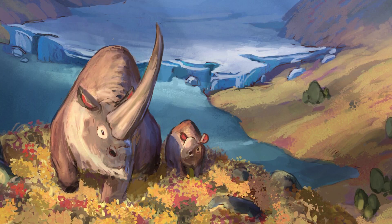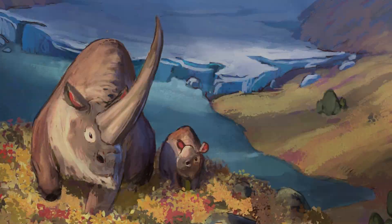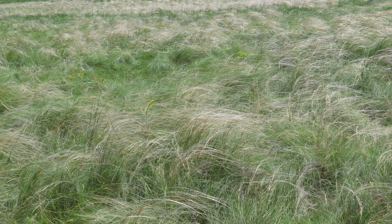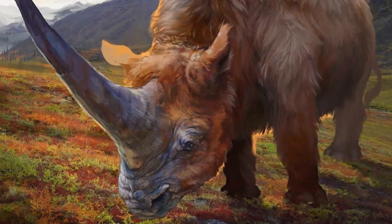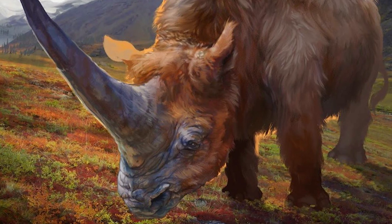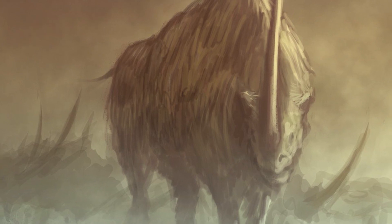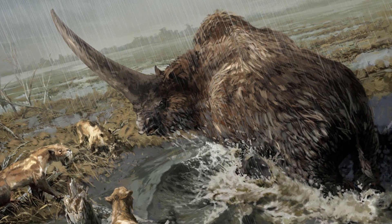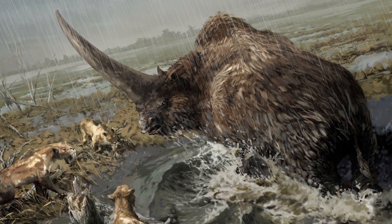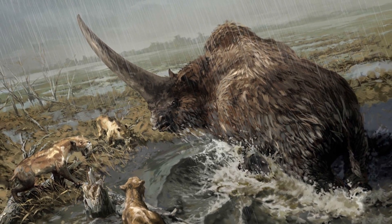Towards the end of the Pleistocene, the Earth's climate began to cool. As a result, the low-lying grasses which were common across Eurasia were replaced by lichens and mosses. This shift of habitat was disastrous for the giant Elasmotherium, and soon afterwards this impressive species was forced into extinction. However, while it still walked the Earth, Elasmotherium was among the most magnificent of all Pleistocene mammals.